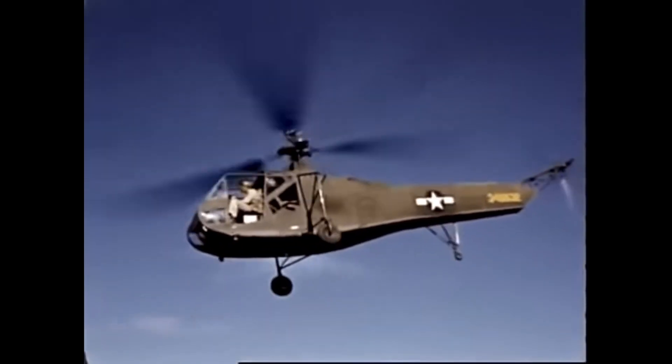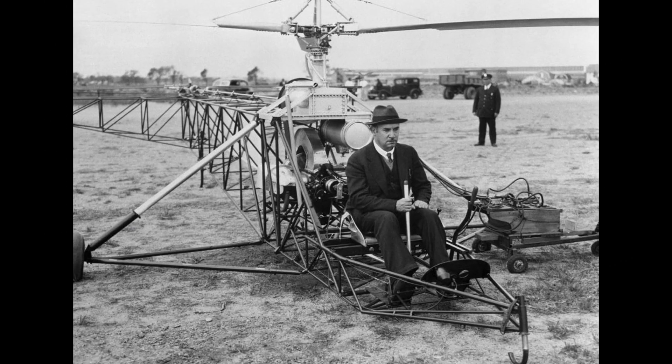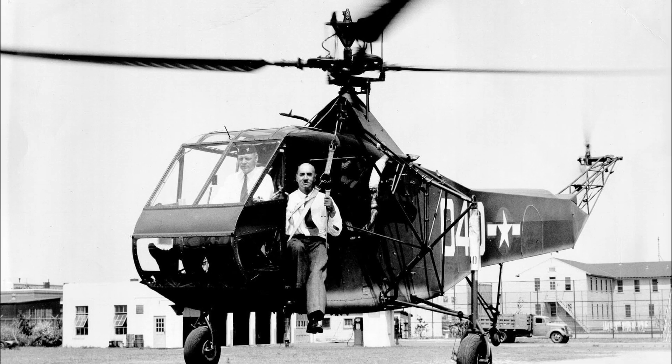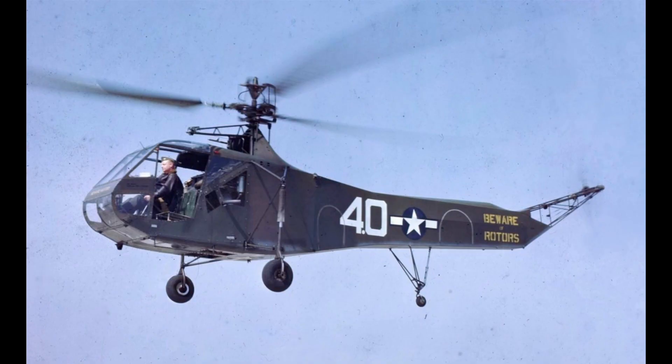Onto some stats about the R-4. It was developed by Igor Sikorsky as a two-seater helicopter, although it could carry a litter externally. It had a three-bladed singular main rotor, powered by a 185 horsepower Warner 7-cylinder air-cooled radial piston engine.